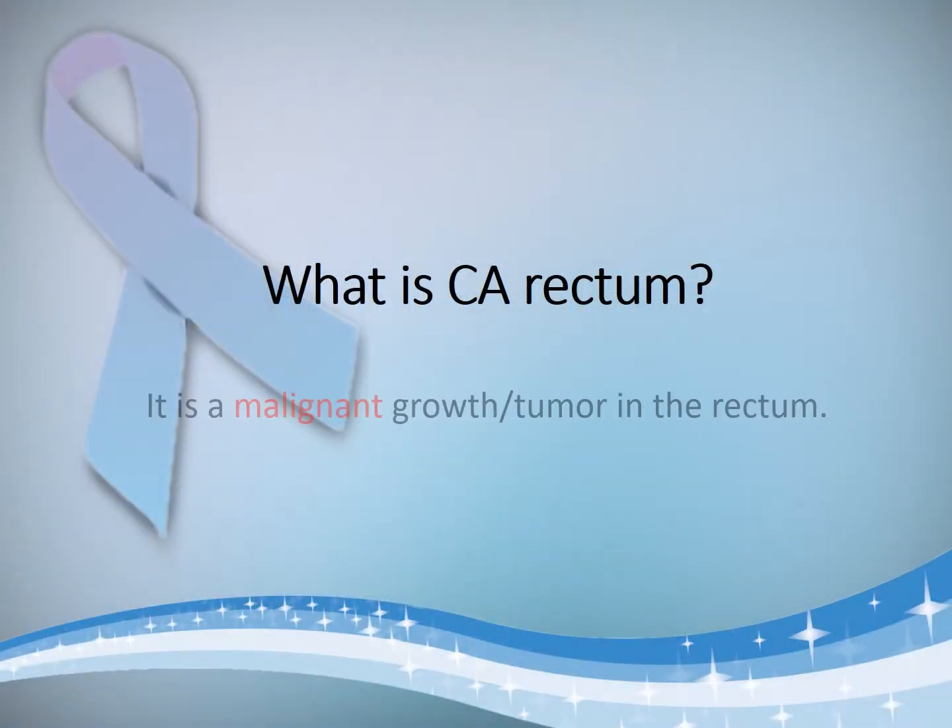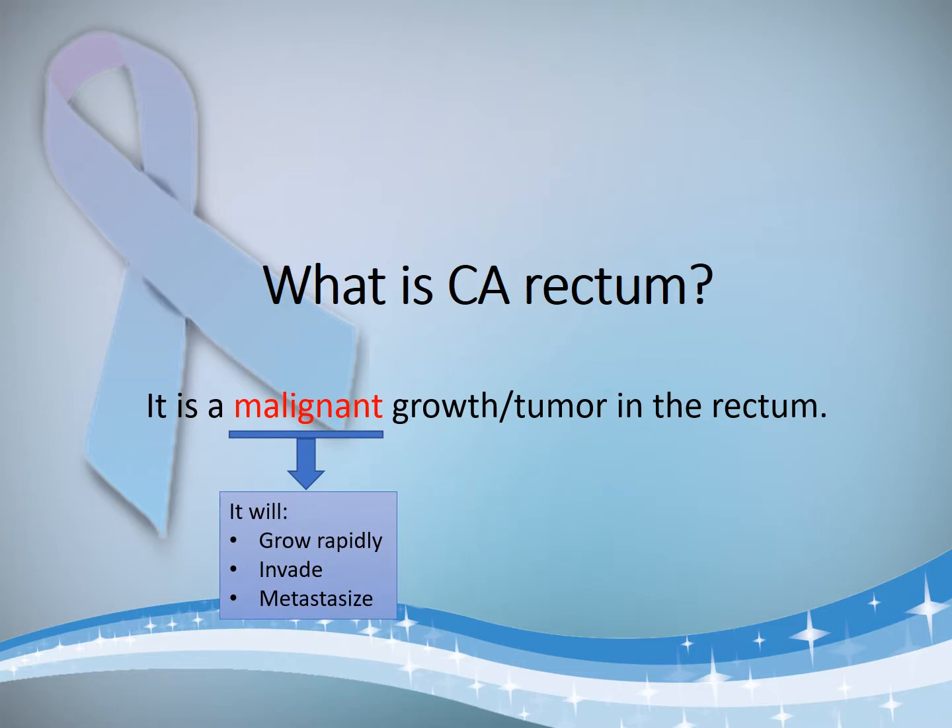So what is CA rectum? It is basically a growth inside the rectum which is malignant. By malignant we mean that it will grow rapidly in size, it will invade the surrounding tissues, and it might metastasize to other organs in the body.